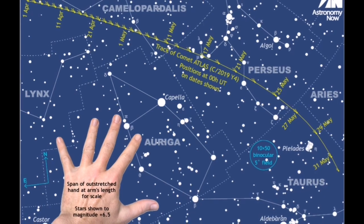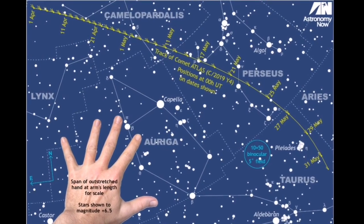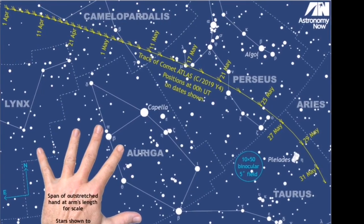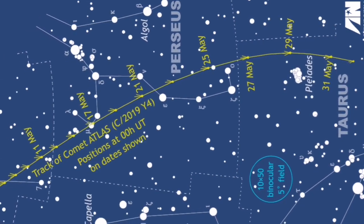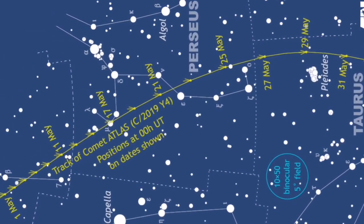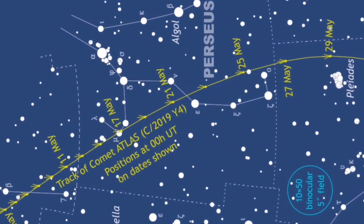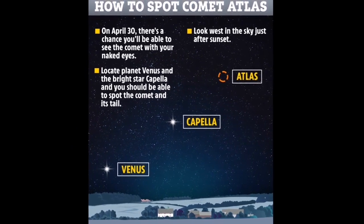Take your binoculars out and use these charts to find it. If you don't have any binoculars, it is best to wait until May, because by then it will be visible to the naked eye. You have to look in the direction of the east, where you can see Venus, Capella, and Comet Atlas.